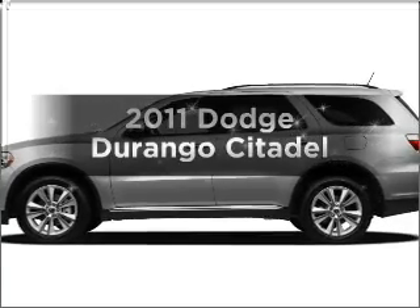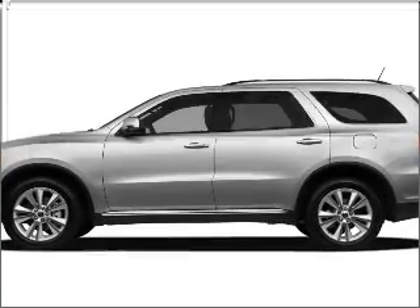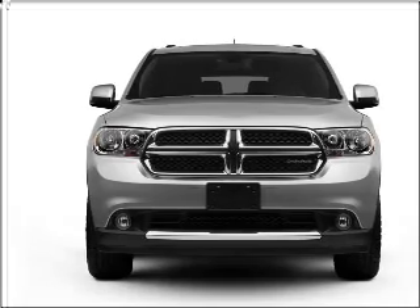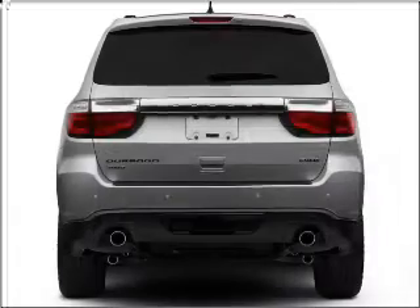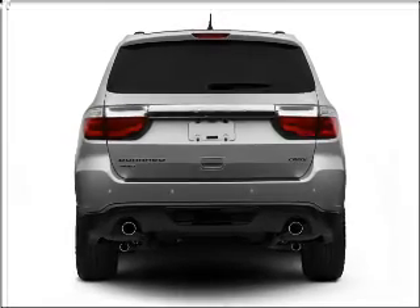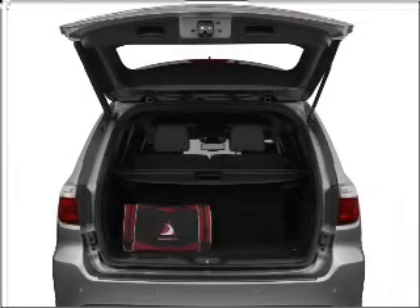Check out this 2011 Dodge Durango. If you're looking for an automobile with great attributes, look no further. With a powerful 8-cylinder engine that responds smoothly to its 5-speed automatic transmission, reach your destination effortlessly with GPS navigation.